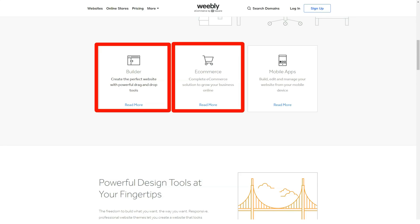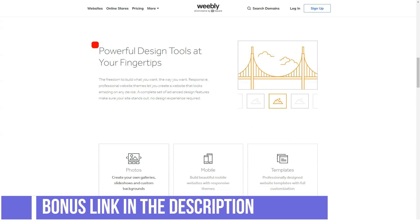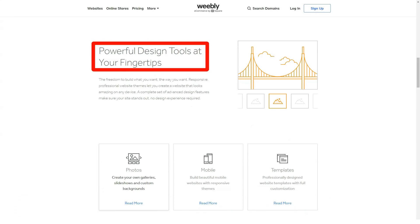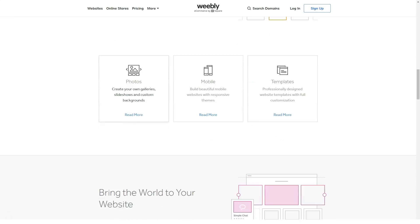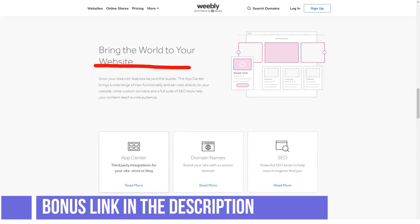Business: $35 per month — placement of an unlimited number of products, zero commission on sales, accepting payments via PayPal, shipping calculator, creating coupons, advanced store statistics, warehouse management, reviews, creating product modifications, and priority technical support. Business Plus: $46 per month — all of the above plus the ability to automatically send emails to customers with pending purchases.